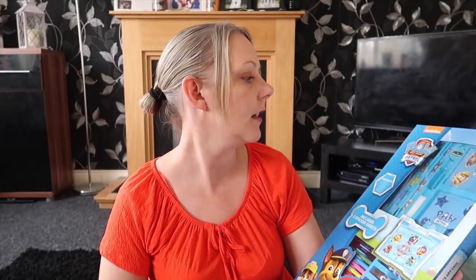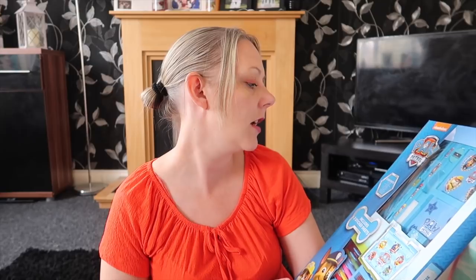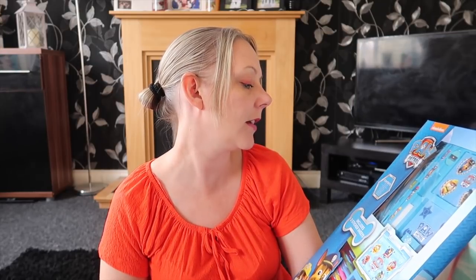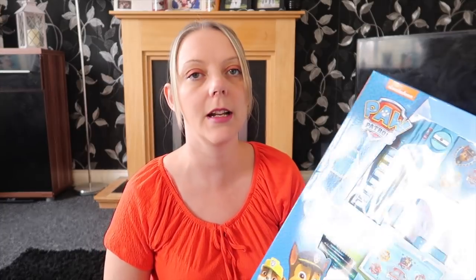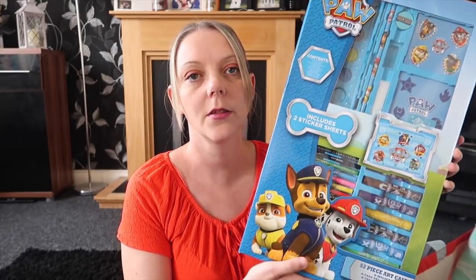Starting with Poundworld, the first item I got was this blue Paw Patrol colouring set. In it you get two sticker sheets, 10 paint cakes, 8 crayons, 8 colouring pencils, 8 markers, a ruler, an HB pencil, sharpener, eraser, sponge, mixing palette and a paintbrush. This should have been five pounds and it was 40% off, making it just under four pounds. It's going to keep the kids entertained in the summer holidays.